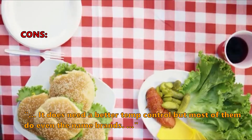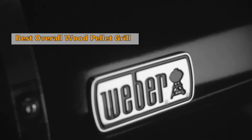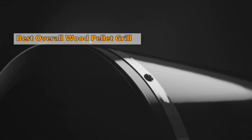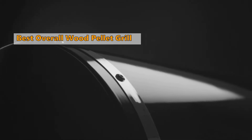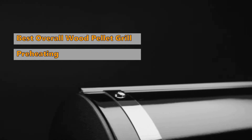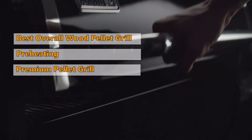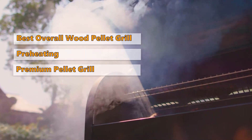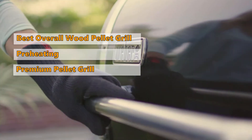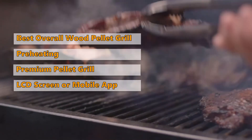Number one on our list is the Weber SmokeFire EX6 Gen 2. Weber has been a grilling mainstay for decades, and their entry into the wood pellet grill arena was long overdue. Its rapid preheating capability and ability to reach high cooking temperatures quickly make it a standout model. The SmokeFire EX6 is a premium wood pellet grill that can handle temperatures as low as 200 degrees Fahrenheit and can be controlled digitally via an LCD screen or a mobile app.